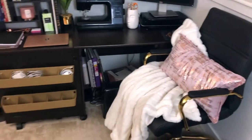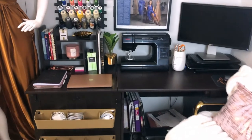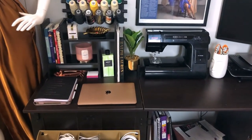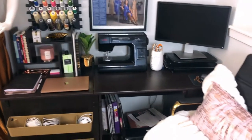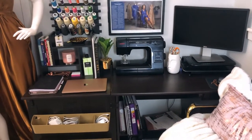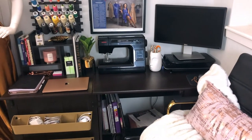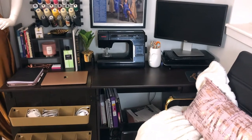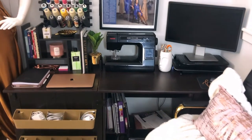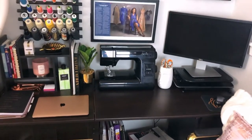Moving on to my desk — since 2020 I've had to work from home. For those of you who don't know, I do have a day job: I'm actually an e-commerce manager for a luxury beauty company. So throughout the tour you'll see a lot of beauty products that I get from work. Some of what's on my desk is a mixture of work stuff and also my sewing stuff.